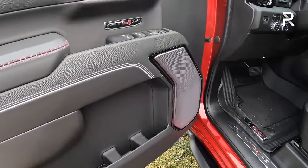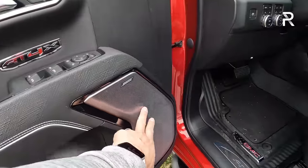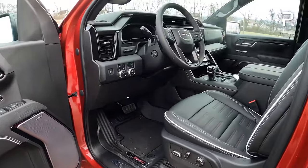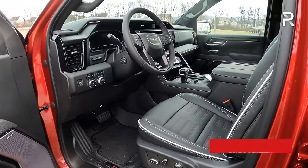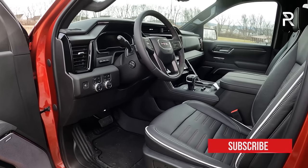Down low there's hard touch plastic materials, but there's a good amount of storage. You have a 12-speaker Bose stereo in this truck, which sounds good, although it's not quite as good as what I've heard — for example, the Ram 1500's Harman Kardon almost 20-speaker sound system.